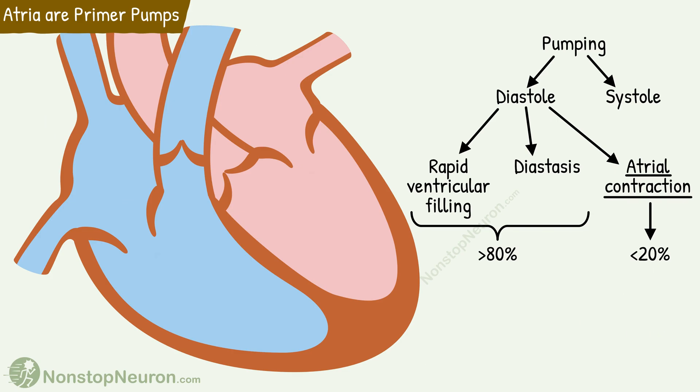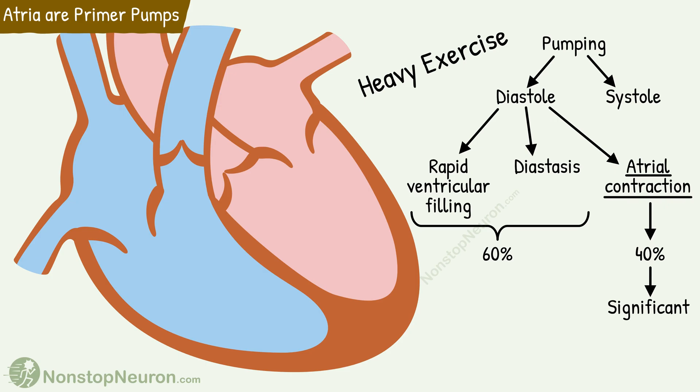However, that does not mean that atria are not important at all for the pumping. For example, during heavy exercise, the contribution of atria in ventricular filling can increase up to 40%. Now this is a significant share, and if it is not available, the pumping would not be sufficient to meet the increased requirement of exercise.